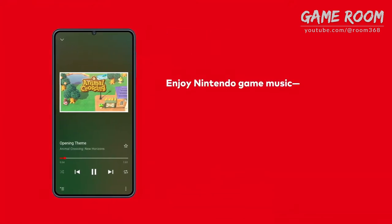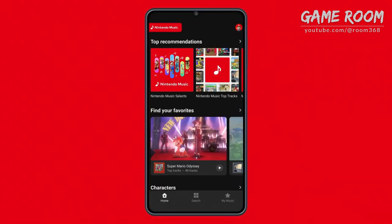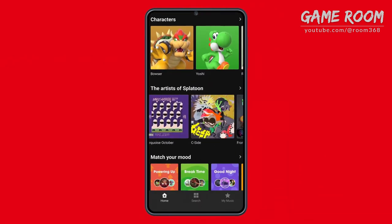Listen to music from some of your favorite Nintendo games. Introducing Nintendo Music — a smart device app that lets you stream or download music to the app for offline listening.